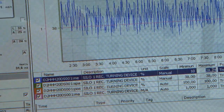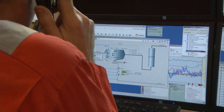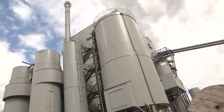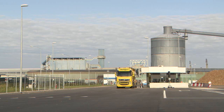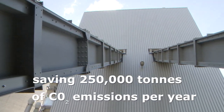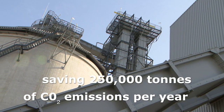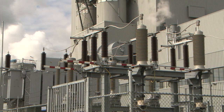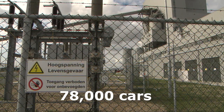Throughout the process, we ensure that no hazardous materials enter the air or the water. We capture and filter the smoke released from the burning wood before releasing it to the outside air. With this green power plant, we are saving 250,000 tons of CO2 emissions per year — the equivalent of the annual CO2 output of over 78,000 cars.